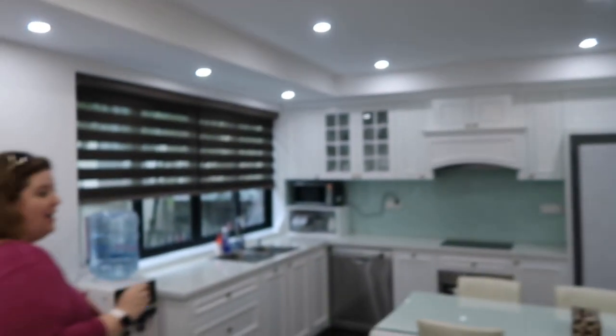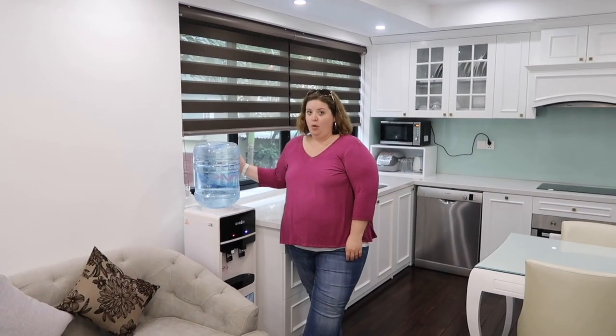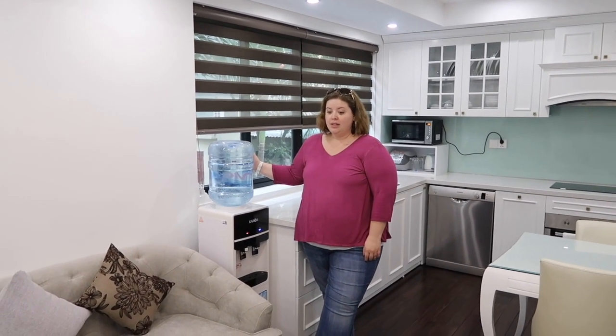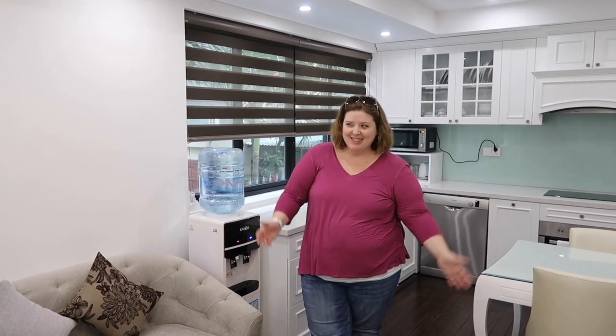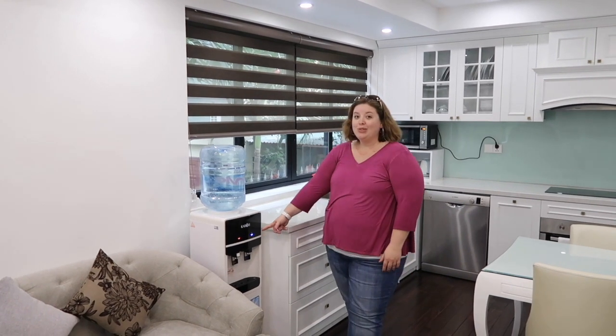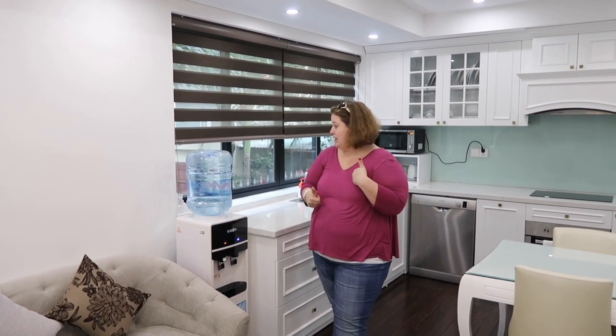One thing we had a huge surprise of is our water bottle friend here. We thought we would need to provide our own water, so we actually bought a couple of big bottles at the convenience store — but we don't have to. It's already hot and cold, so hello coffee and cold water, whatever you want.